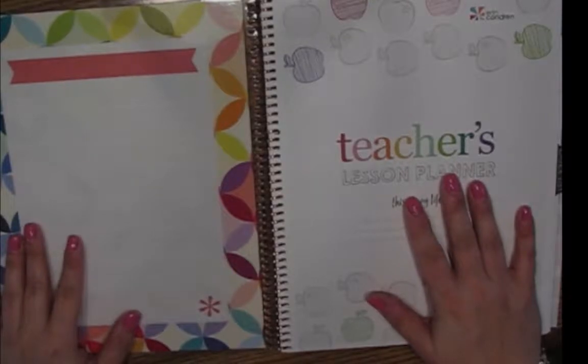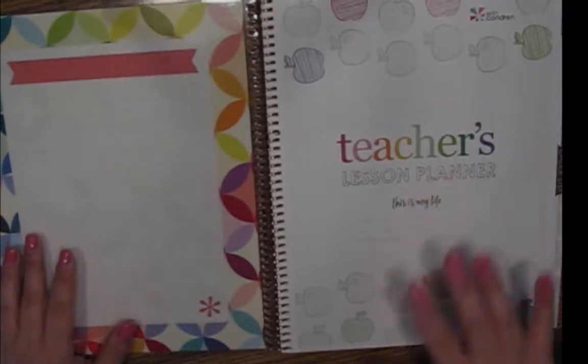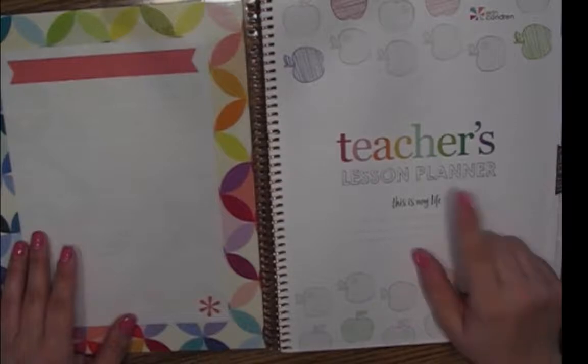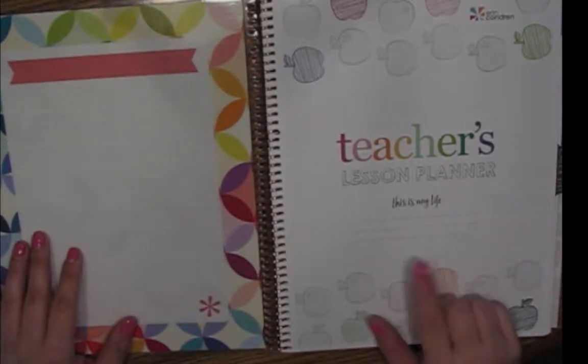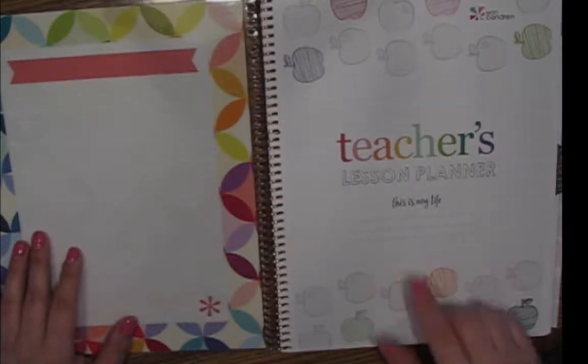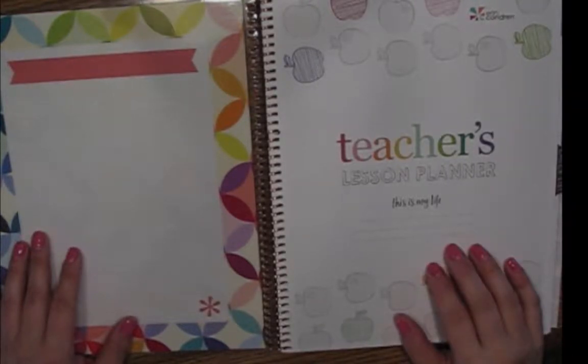The Erin Condren teacher's lesson planner is absolutely gorgeous, but it's very much geared for a K through 12 audience. I purchased the teacher's lesson planner for the first time back in 2015, and there was so much stuff in it that I didn't use that it felt very wasteful. So what I decided to do when I purchased this one — I got it on sale for about $30 off — was to try to turn it into tools I could really use as someone who teaches in higher ed.